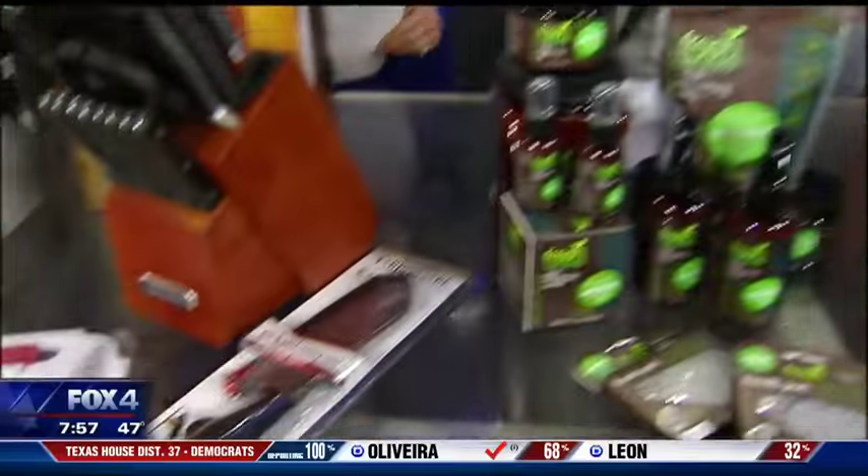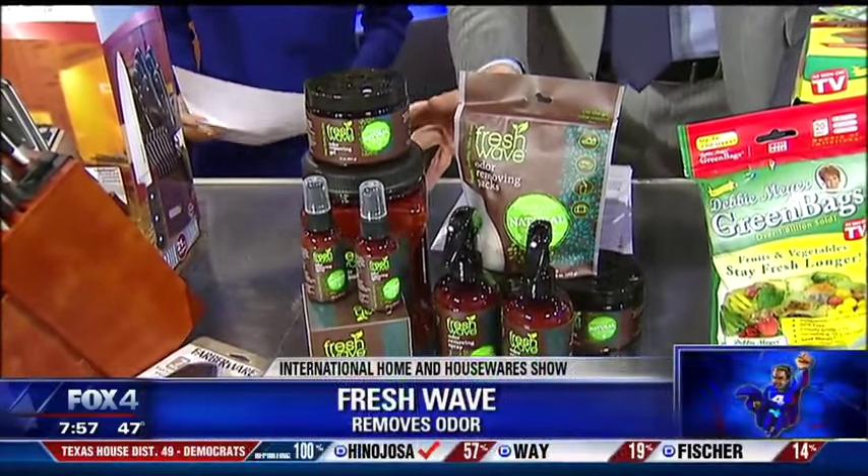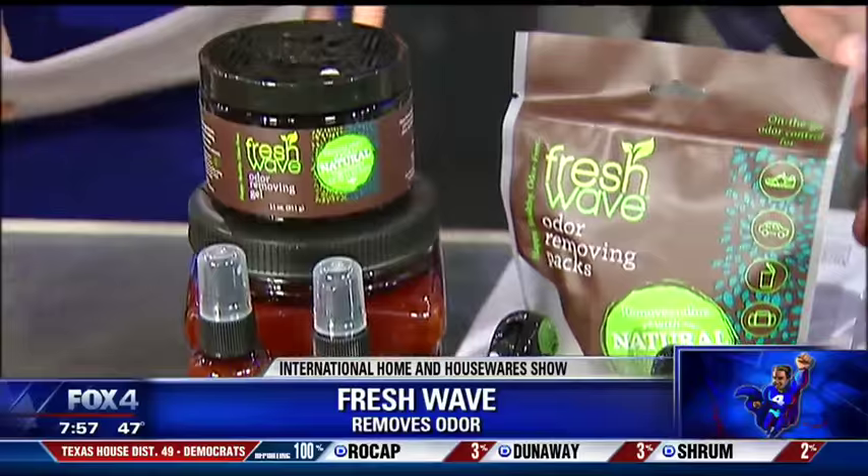This is new from Fresh Wave. If you've never used their products before, these are all natural — extracts of lime, pine needle, clove, and cedar wood. They don't mask odors; they actually remove them at their source. They have a whole new line coming out this year.